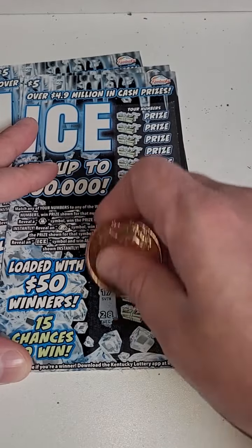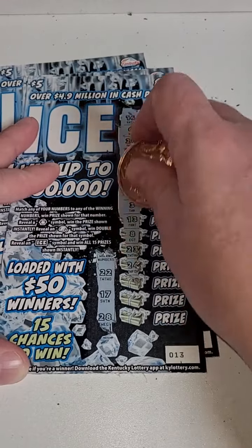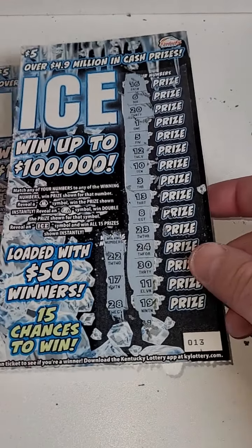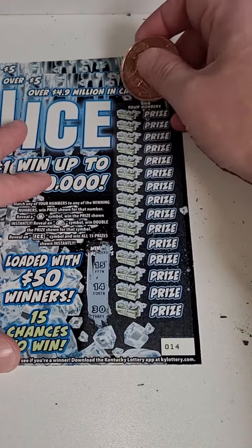All right, we got 17, 22, or 28. Winning numbers: 17, 22, 28 — come on big winner. And that one there looks like a loser as well. It says it's loaded with $50 winners. Well, we will see.